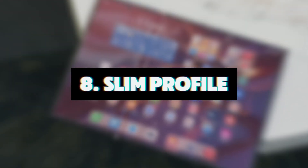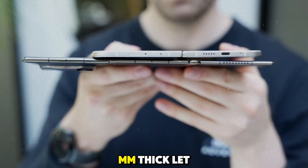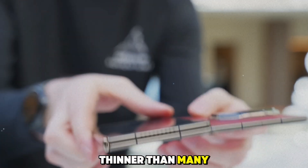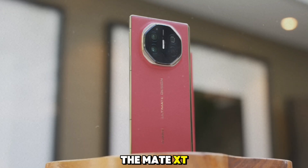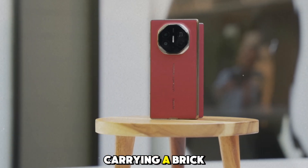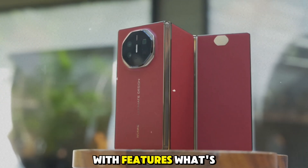Feature 8: Slim profile. Despite its complex folding mechanism, the Mate XT manages to keep a slim profile. Folded, it's just 12.8mm thick — a phone that folds into three parts but still stays thinner than many regular smartphones. Huawei has worked some serious magic here to make sure the Mate XT is both portable and powerful. You can easily slide it into your pocket or bag, and it won't feel like you're carrying a brick. Thin and light, yet packed with features.